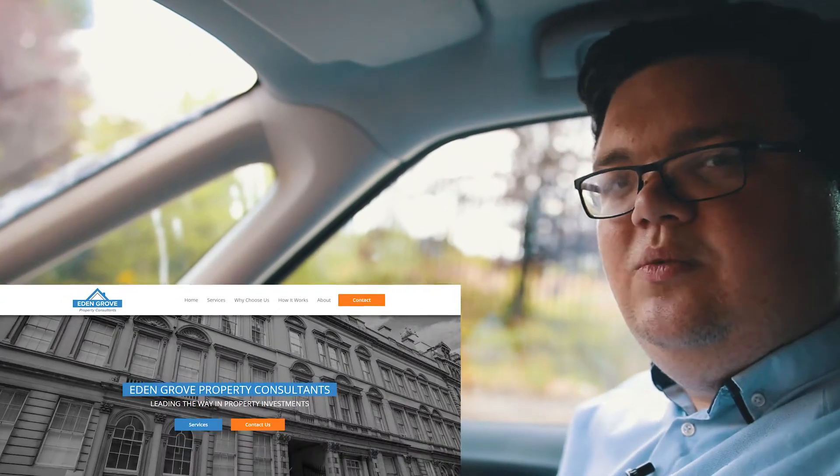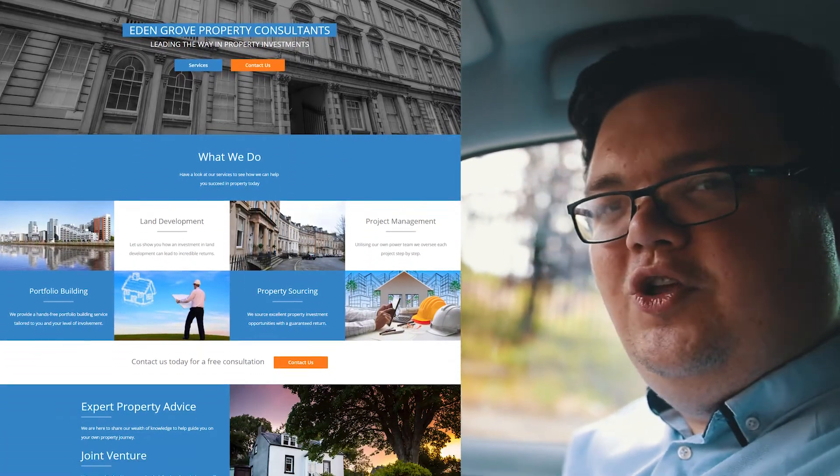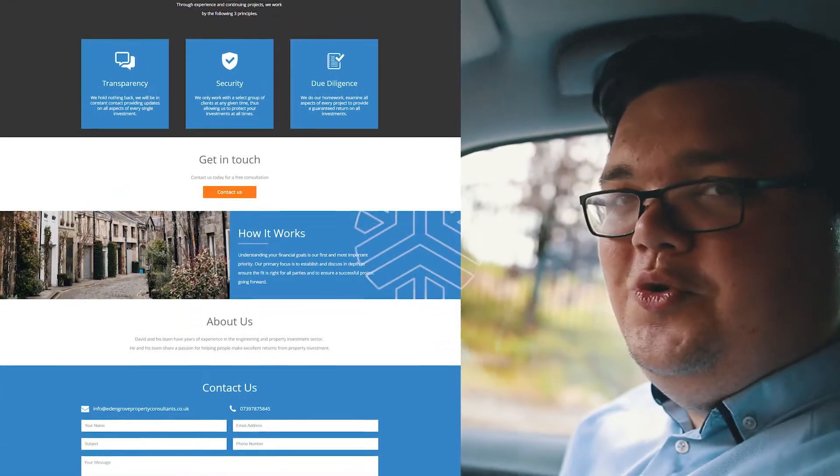We actually just built him a website to promote that side of his business. It's a fantastic project — a really nice clean one-page website with all the logo and the promotional materials that are really going to help him sell. So if you're around North Lanarkshire, specifically Cote Bridge, Bells Hill, Hamilton, you're probably going to see the logo everywhere.